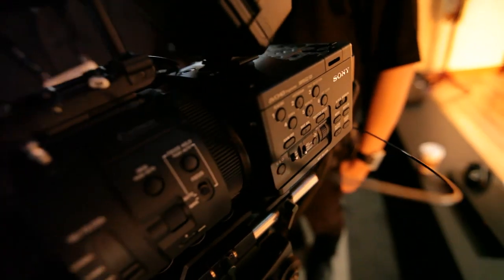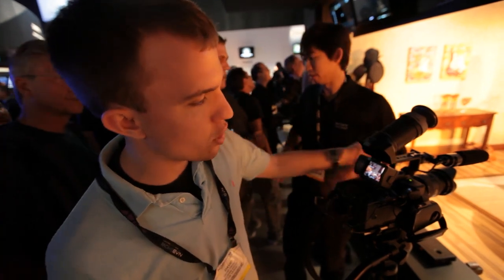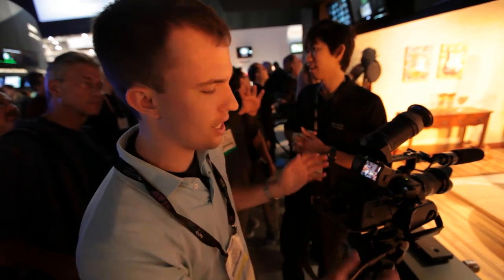It goes up to ISO 20,000, and we got to look at it, and it actually looks pretty good even at that. It's this kind of modular design, so you can put a lens mount or any kind of different accessories on it.